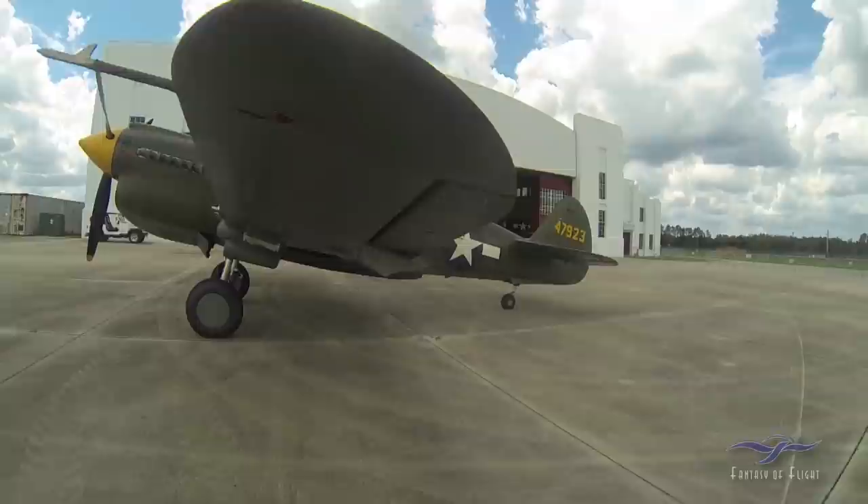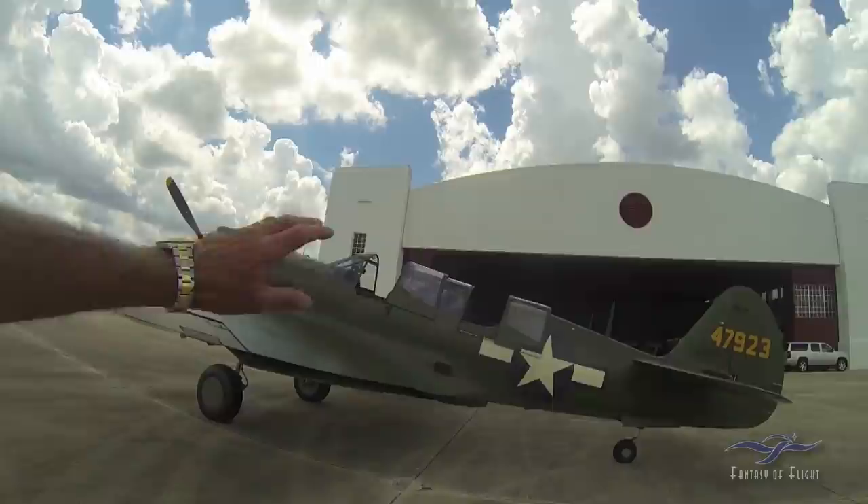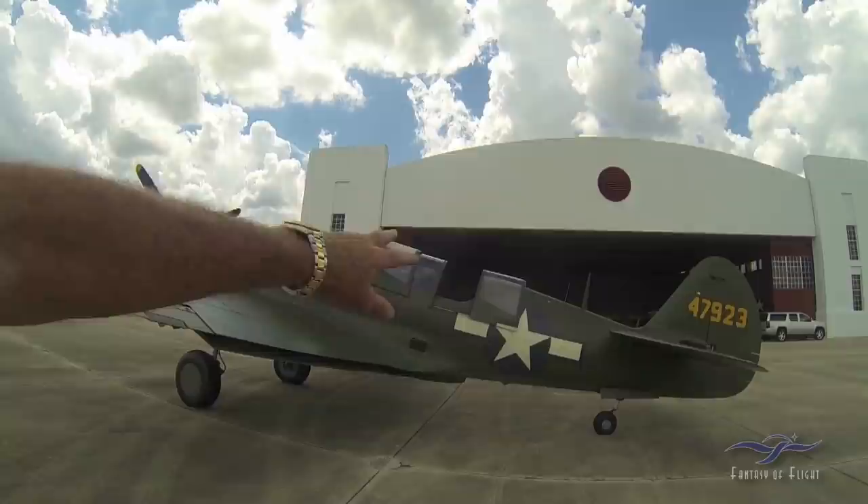To my knowledge, this is the only dual-control factory-built during the World War II era P-40 on the planet. It's a TP — T stands for trainer version — and it's got a full set of controls in the back.